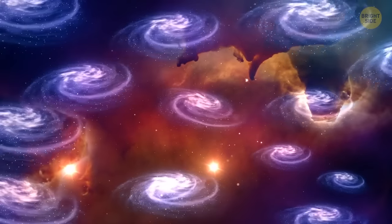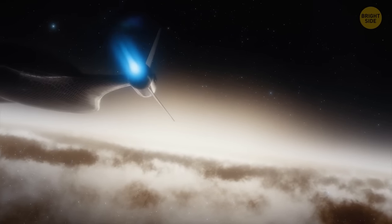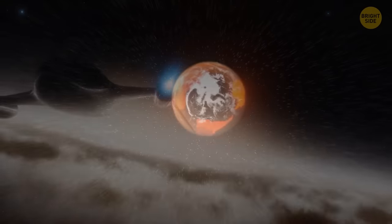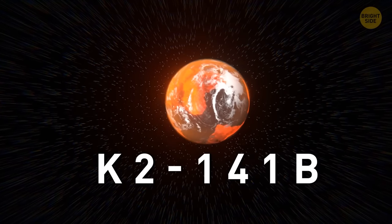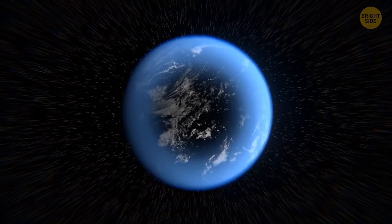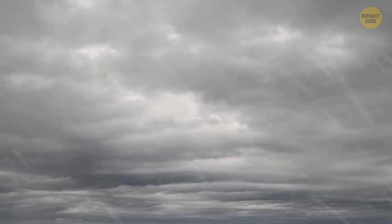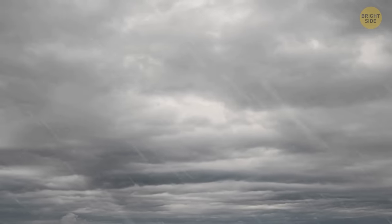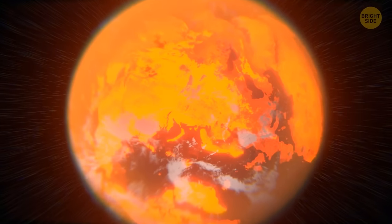During your space voyage, think twice before landing on unknown planets. Otherwise, you may end up in a place like K2-141b — a planet outside of our solar system. At first glance, it's not that different from Earth. It has liquid oceans that evaporate, form clouds, condense, and get back to the surface as rain. But instead of water, it rains rocks. The surface of this exoplanet is covered with lava seas dozens of miles deep.